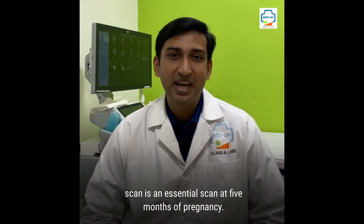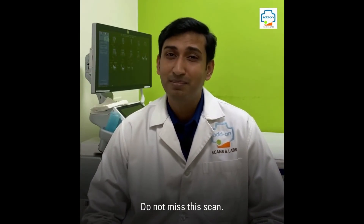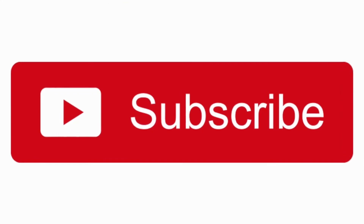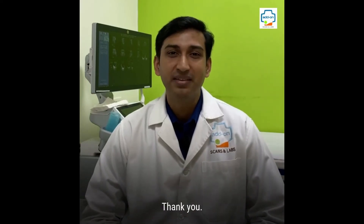To summarize, an anomaly scan is an essential scan at 5 months of pregnancy. Do not miss this scan. Please subscribe to our channel for more informative videos on health and wellness. Thank you.